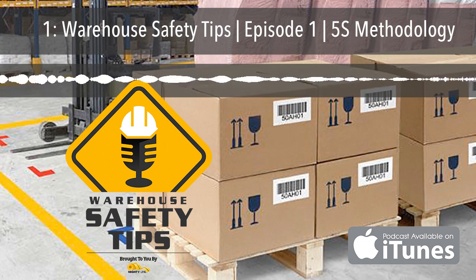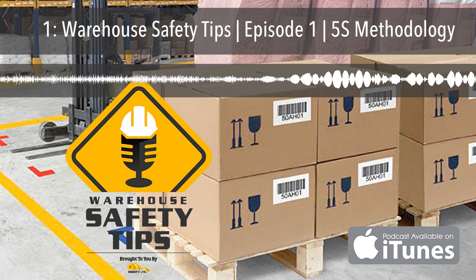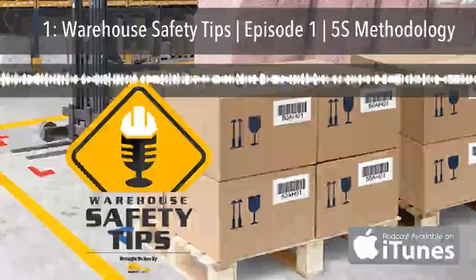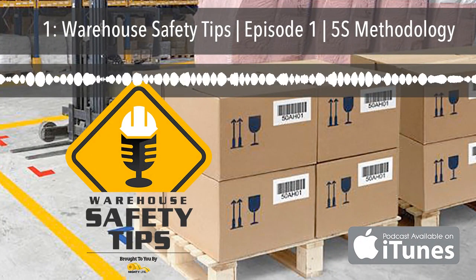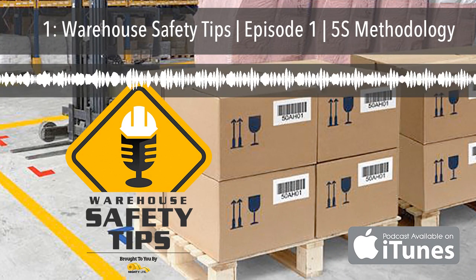Welcome to Warehouse Safety Tips. You can find the show notes to each episode, links to information mentioned on the podcast, the social media platforms we're on, and anything else related to the podcast at warehousesafetytips.com. If you're a seasoned podcast listener, this podcast is going to be different from most that you listen to — it's based around exactly what the name implies: Warehouse Safety Tips.